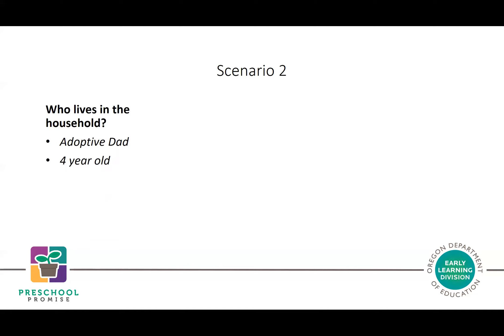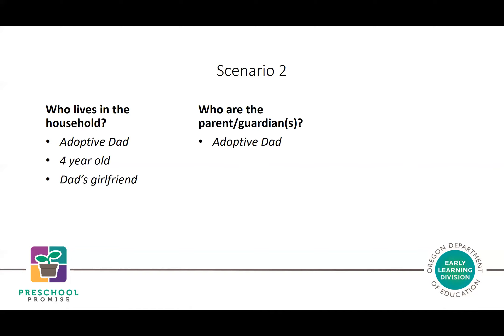Scenario 2: The household includes an adoptive dad, the four-year-old applicant child, and dad's girlfriend. The parent and guardian is adoptive dad. Although dad's girlfriend lives in the house and may be supported by dad's income, she is not related by blood, marriage, or adoption. Therefore, the family size is two: adoptive dad and the applicant child.